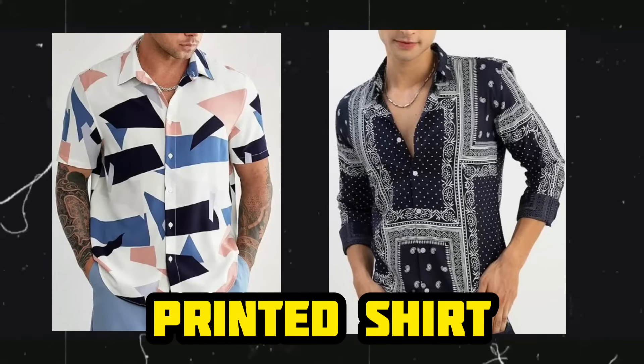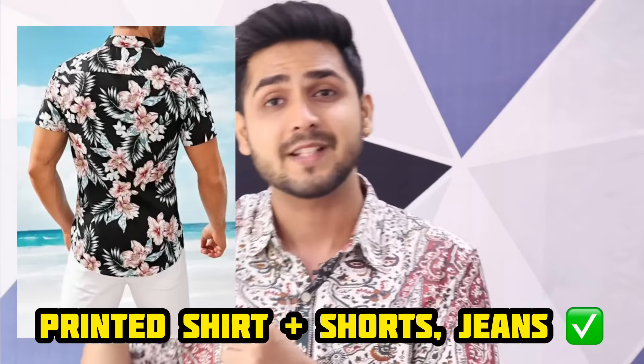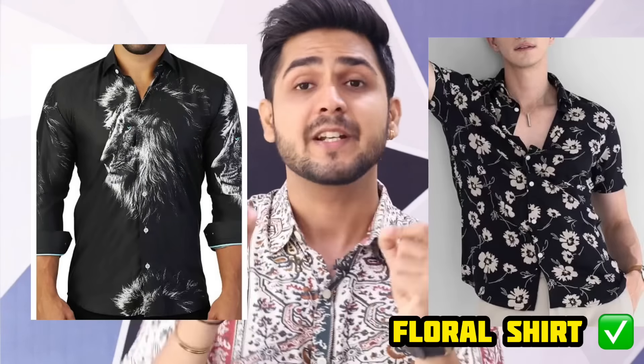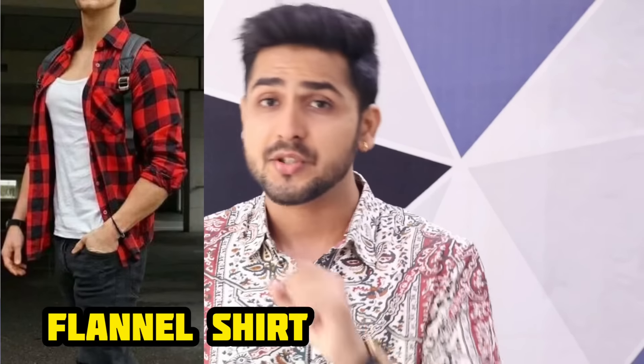Number 4 is the printed T-shirt, which is very special for summers. When you choose a printed T-shirt, go for half sleeves — a full-sleeve printed T-shirt won't look as impressive, but half sleeve gives a very classy look. You can wear shorts with printed T-shirts for the beach, or pair with jeans for other outings. You can explore floral T-shirts as well. There are also checked shirts available in half sleeves in the market, which you can try, though they are not essential.